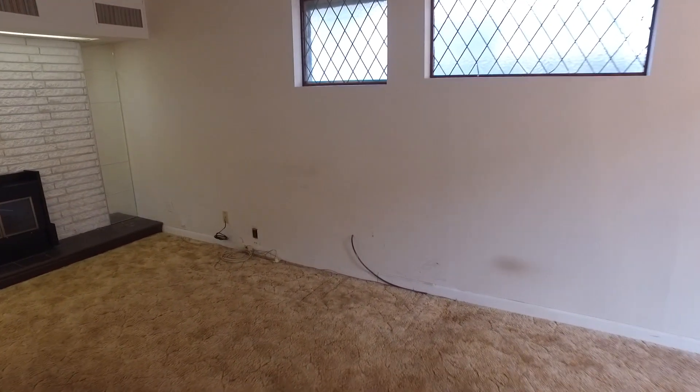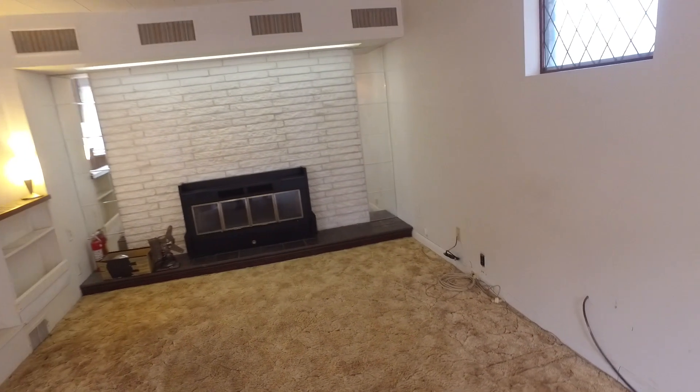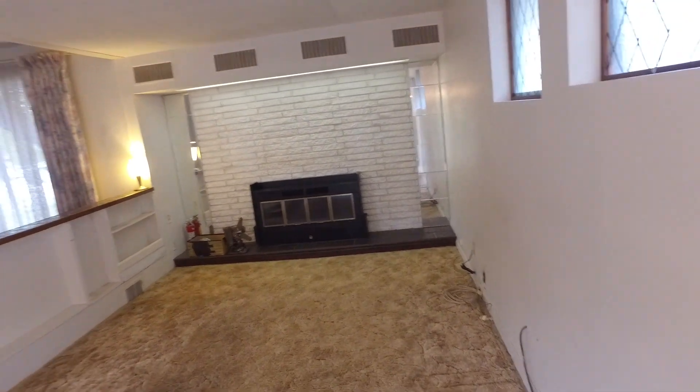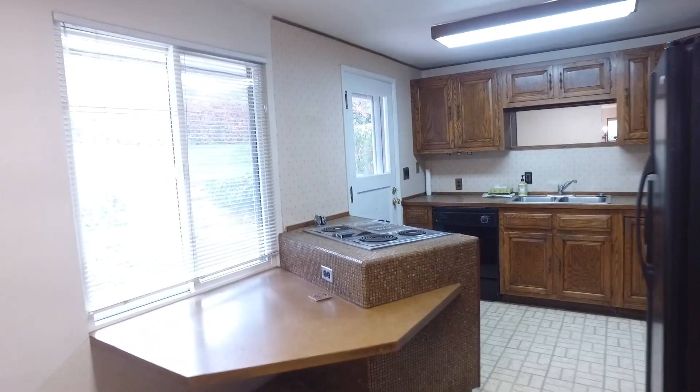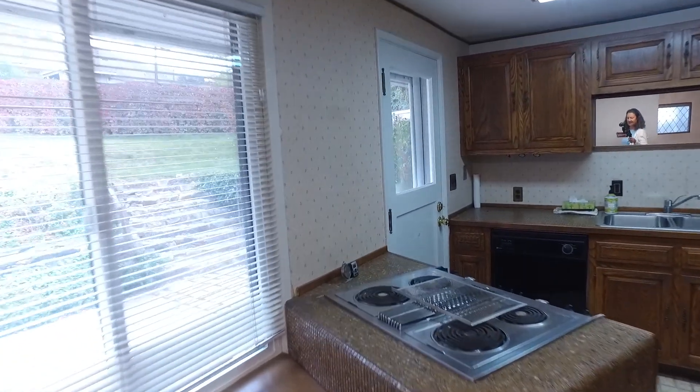Off of here we have a family room area that's going to be perfect to gather with your loved ones, and look at that nice fireplace that you can cuddle around. The kitchen's right off here and I know your cook's going to be so happy cooking up feasts in here.